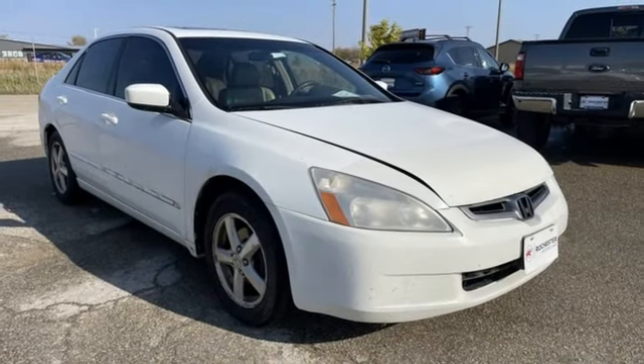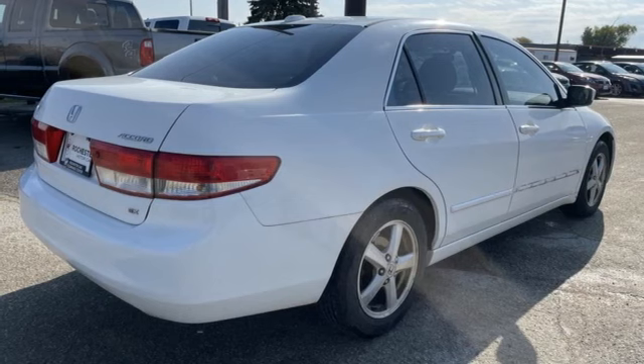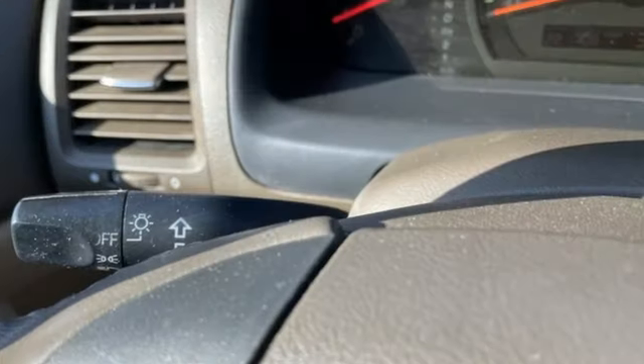Inline 4-cylinder engine, power sliding and tilting sunroof, gas pressurized shocks, and automatic transmission.